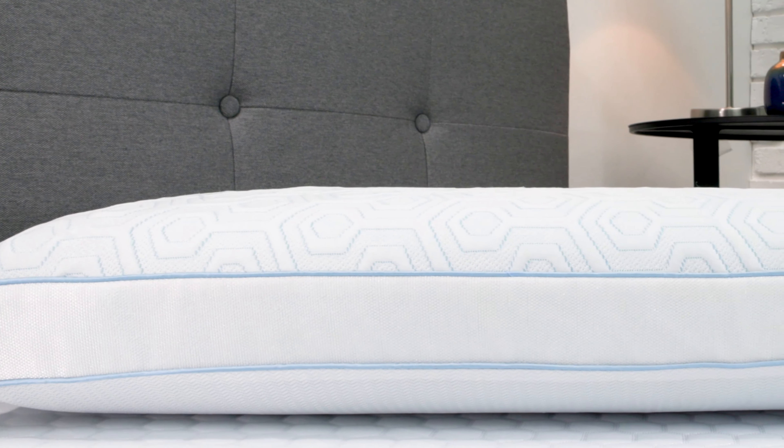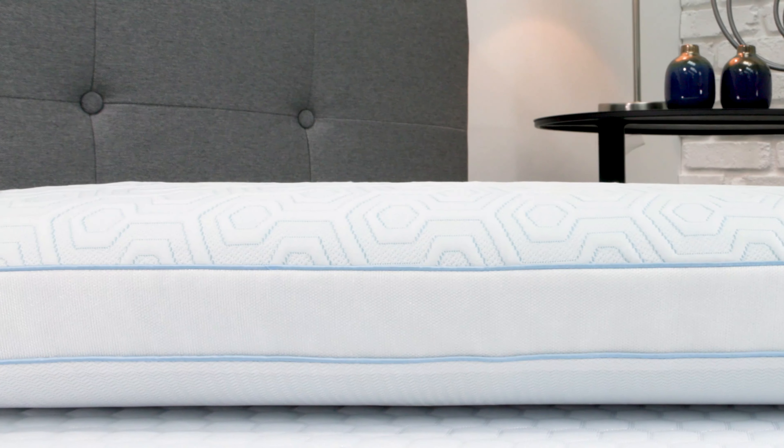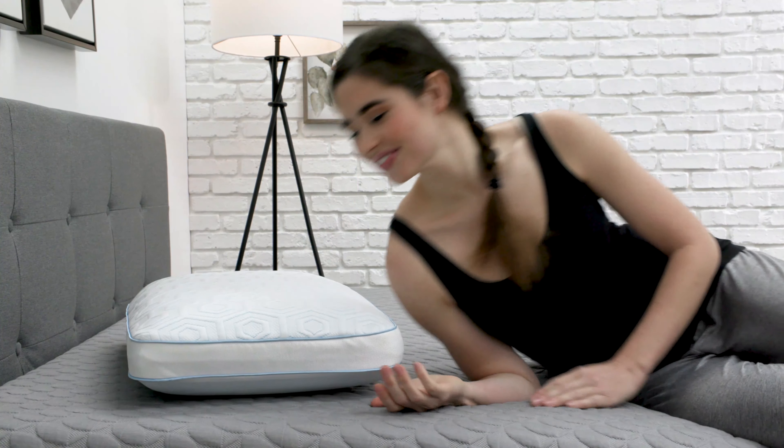For easy cleaning, this cover also features a removable zip-off cover. Ideal for all sleep styles, this pillow features a luxurious 2-inch gusset sidewall construction, which cradles the head and aligns the spine to a more natural sleep position.